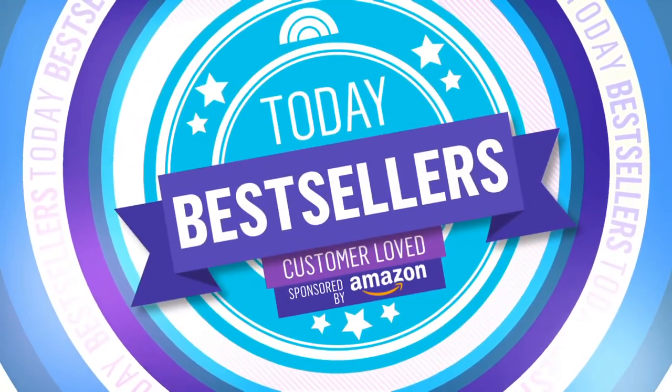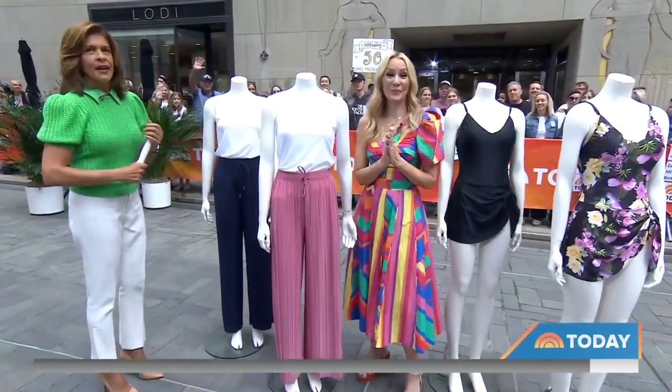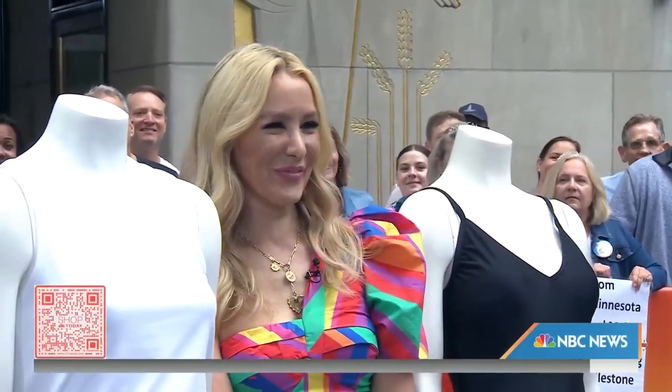We're back with today's bestsellers this morning. These are customer-loved products, perfect for summertime, all under 40 bucks. Here to tell us about the fan favorites is our Shop All Day contributor Chassie Post. If you want to buy them, scan that QR code on the bottom of your screen.